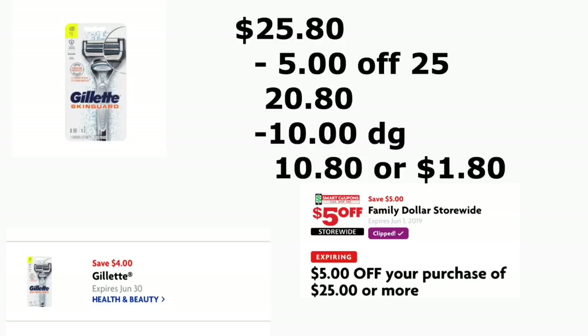Your total for this scenario should be $25.80, minus your $5/25 and $10.00 in digital coupons. Your total out of pocket should be only $10.80 plus tax, or only $1.80 each — which is not bad at all for those 12-packs of soda.